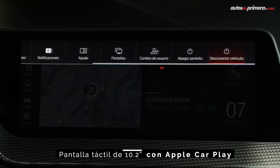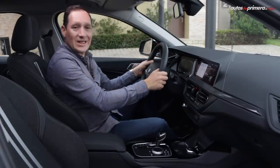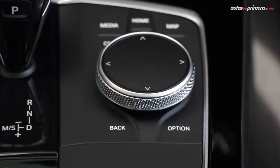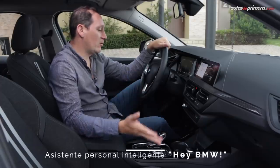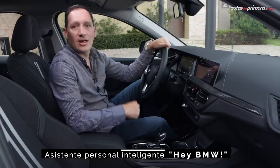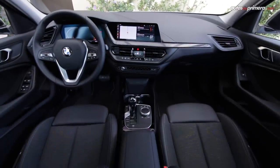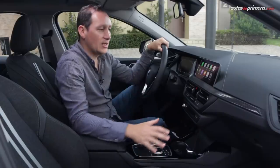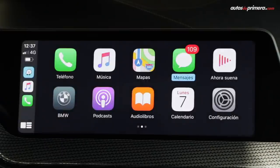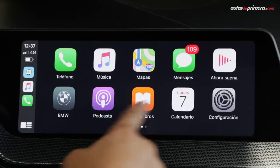Las dos pantallas proyectan toda la información relacionada con la conducción, las cuales se pueden manipular tanto desde los botones del volante, el nuevo sistema iDrive, o por medio del asistente personal Hola BMW. A diferencia de sus rivales directos, la nueva generación del Serie 1 tiene conectividad con Apple CarPlay, esta se puede hacer inalámbricamente, pero lamentablemente los que tienen dispositivos Android Auto no se pueden conectar.